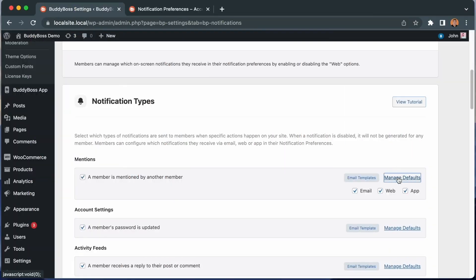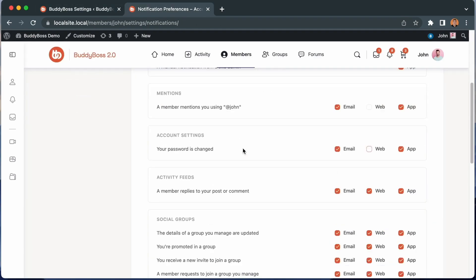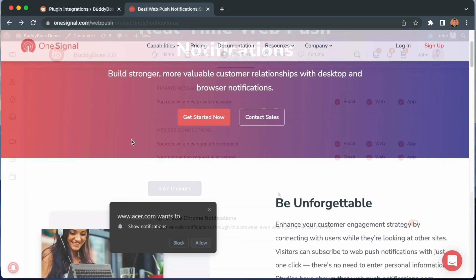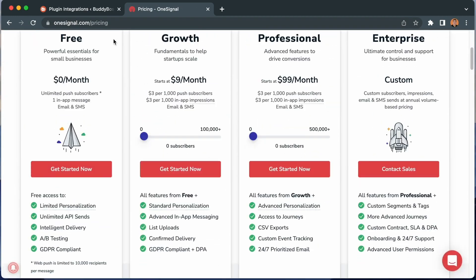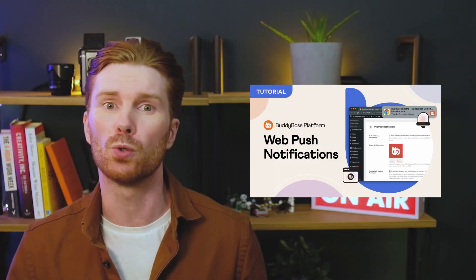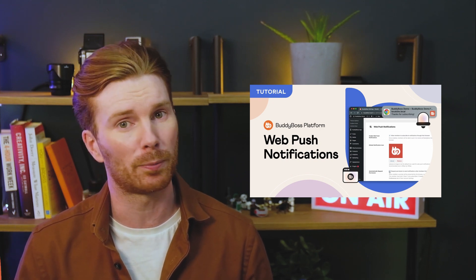Let's kick it off with BuddyBoss Web. We've recently released the web push notifications feature which triggers real-time push notifications in the browser for all notification types even if the user is not on the website. The feature also allows you to customize which notification types are available to be sent as web push notifications. We're using OneSignal to power these push notifications thanks to their very generous free plan which allows most communities to use this feature completely free of charge. You can learn more about how to use the new web push notifications feature in our detailed video tutorial which you can find a link to in the description below.